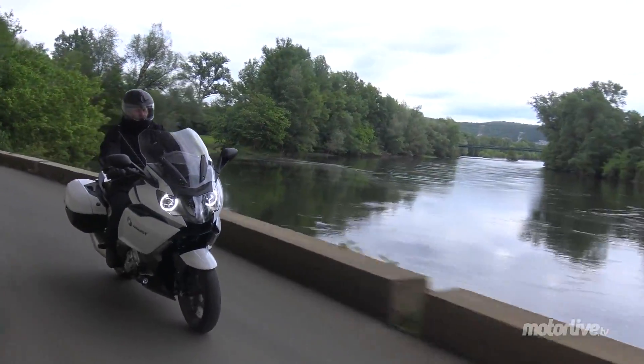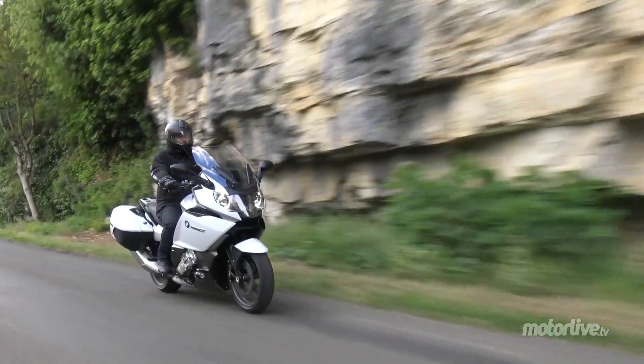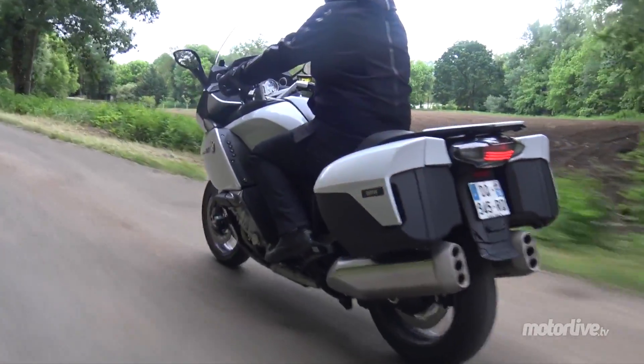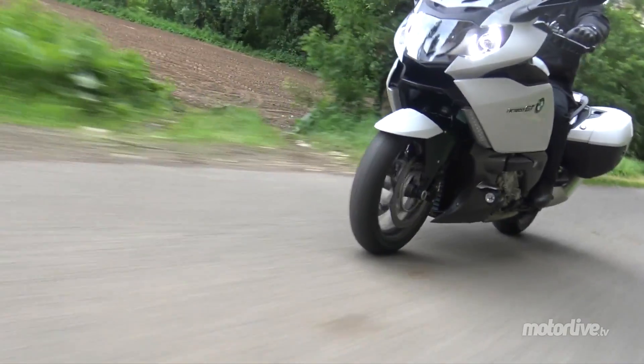Née en 2011, la BMW K1600GT évolue en douceur pour 2015. Elle est maintenant dotée de série d'un contrôle de traction dynamique DTC. Et en option, on retrouvera des éléments dont seule la K1600GTL exclusive disposait jusqu'à présent.